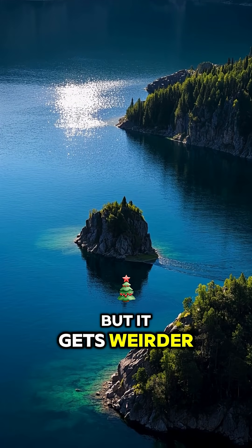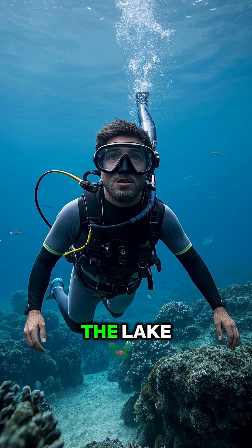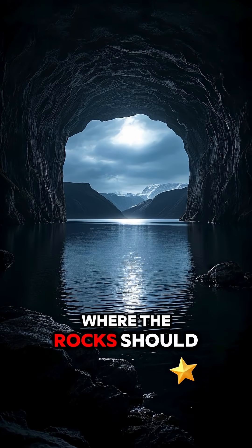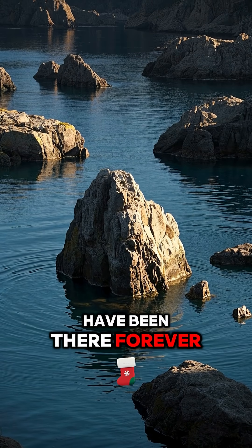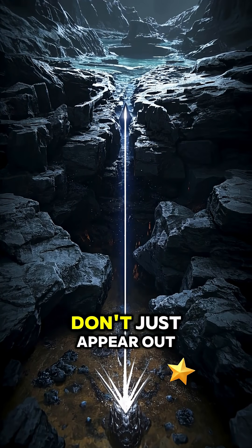But it gets weirder. The rocks only form on the surface of the water. If you were to dive down deeper into the lake, you would find that there's no rocks at all. It's just empty space where the rocks should be. And even though these rocks look like they have been there forever, they're actually only there for a few hours. But the coolest part is that these rocks don't just appear out...